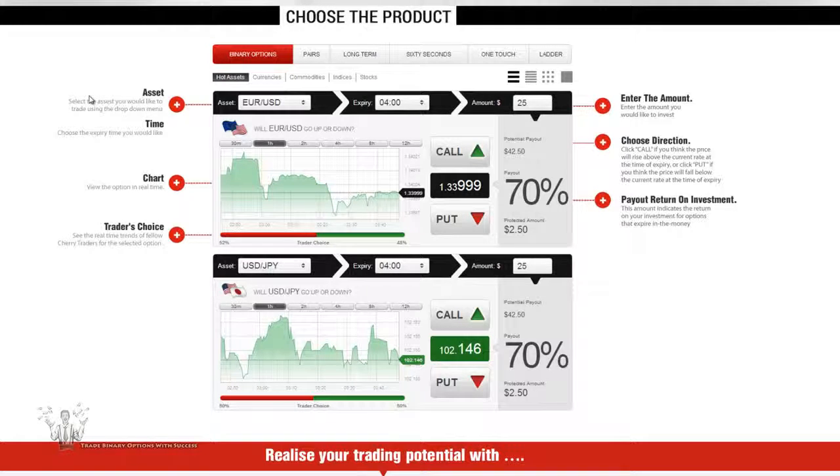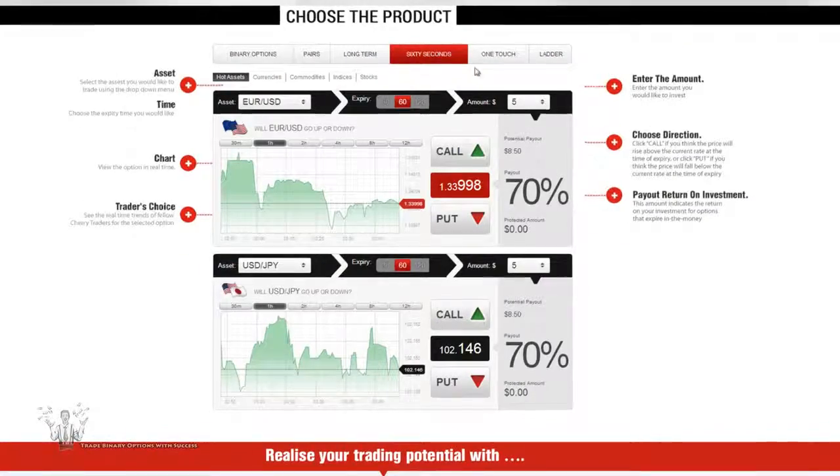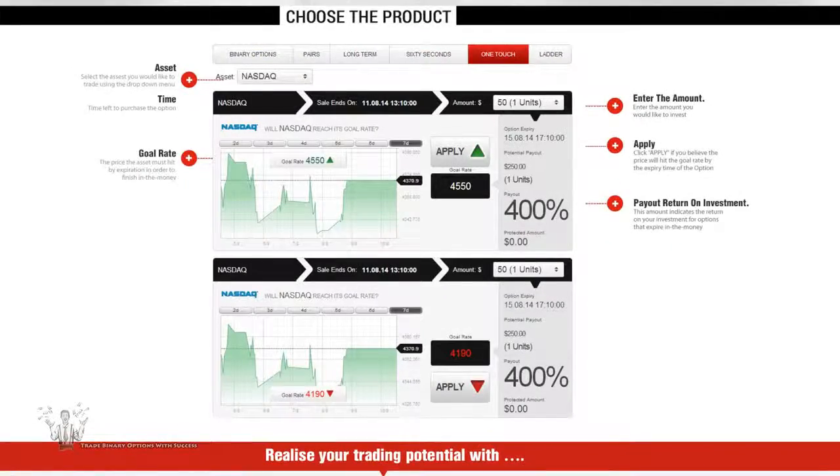The minimum trade sizes are as follows: $25 for the high/low options, $5 for the short term, and $50 for the one touch. Cherry Trade does offer a demo account once you've created and funded an account.